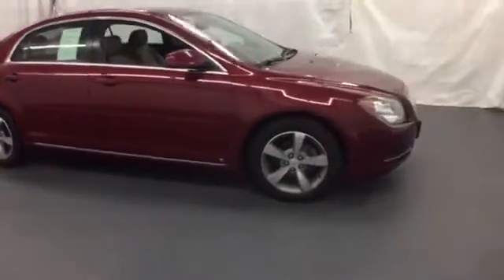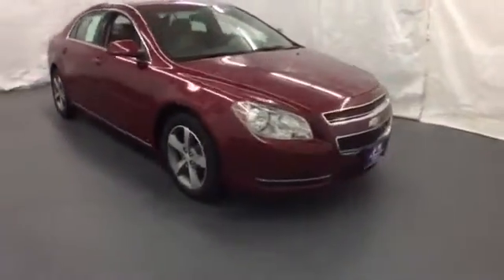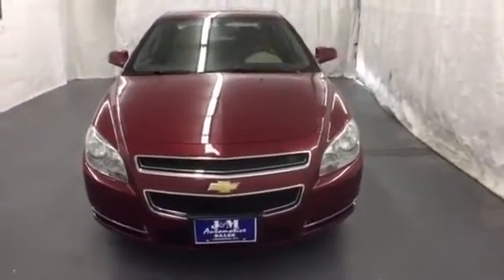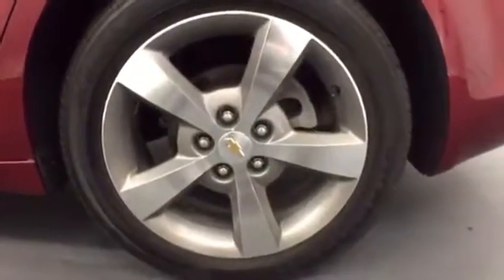For 2009, the already magnificent Malibu gets even more standard features to reinforce its position as best value in its class. In fact, the 09 Malibu is in a class by itself.